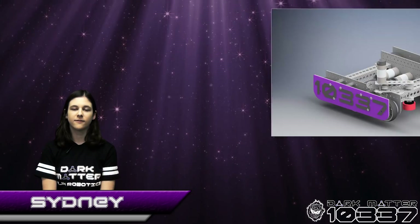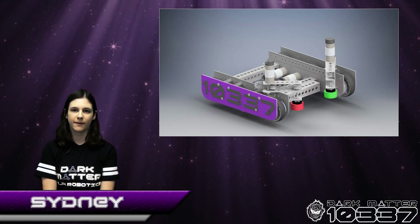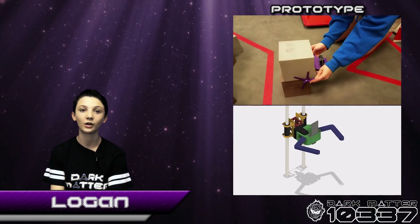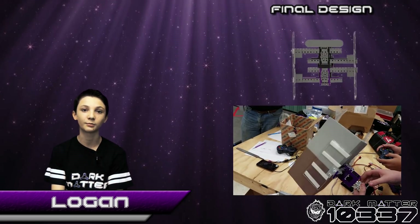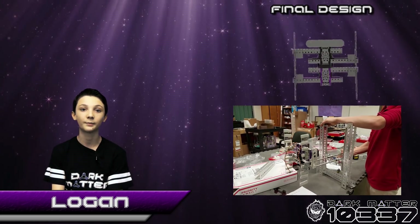Once we had the glyph intake system finalized, we began prototyping the glyph lift system, which Logan will now talk about. Once we were able to intake, we designed a way to secure two glyphs. We wanted the ability to hold on to two glyphs and be able to orient both by color in order to score the cipher.